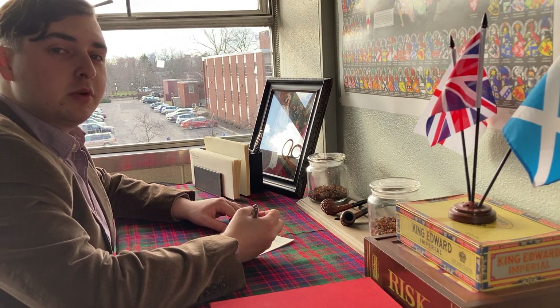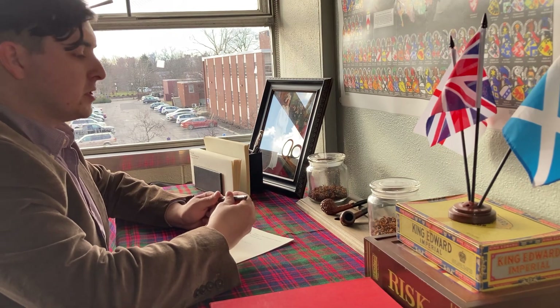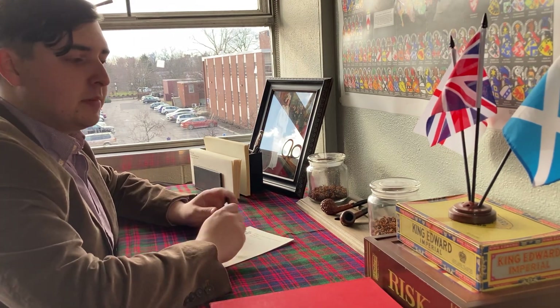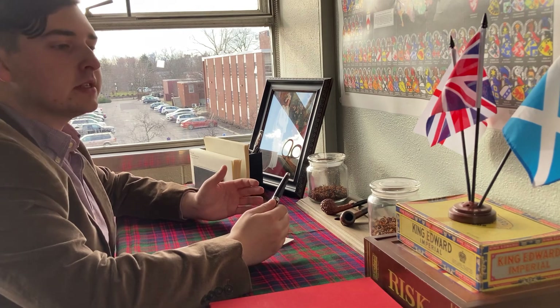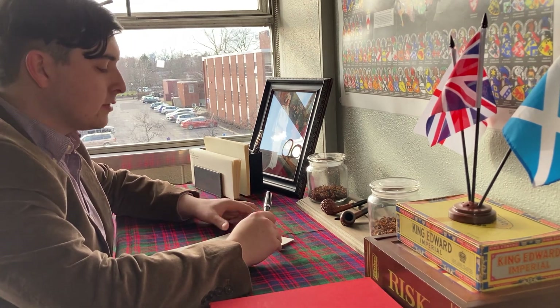Hello there, welcome to Aberrone's Armorial. Today I wanted to discuss a few things about the personal uses of heraldry, that being stationery, seals, and other items that you might find at a herald's or any other armature's desk.